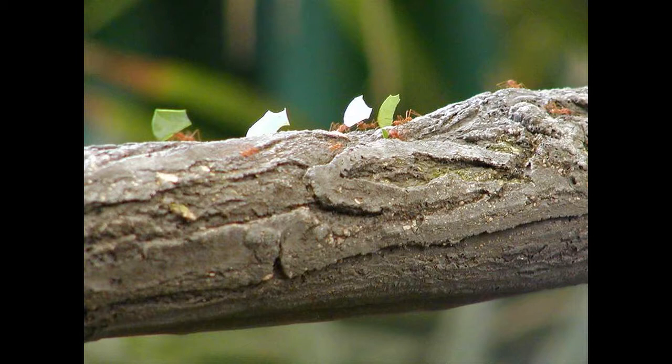One of the better known underground ant chambers are formed by leaf cutter ants, and they can have 20 or more chambers the size of a small football. They'll have a hanging fungus growth in these chambers, or they'll have a chamber for trash, a chamber for young, or a chamber for where the queen will be.